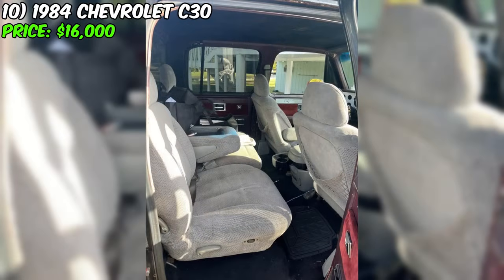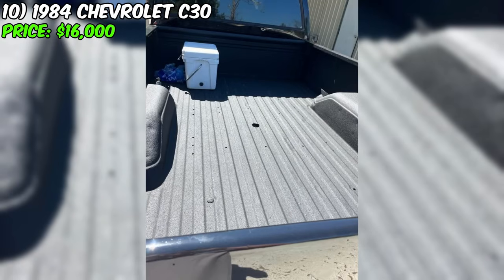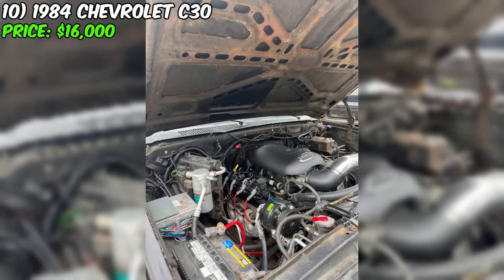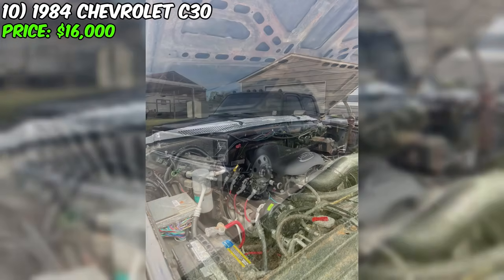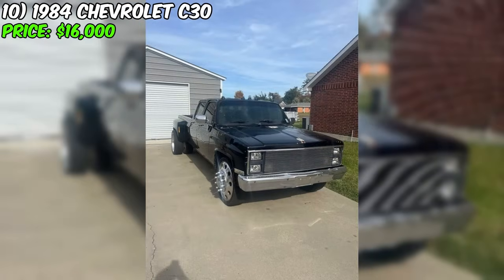This truck may not be perfect, but its unique features include functioning AC and heating, along with many new parts such as carpeting, power window system, cargo area splash guard, fuel tank, brakes, headlights, and much more. The seller openly admits to having too many projects and has decided to sell this truck. If you're interested, you're invited to inspect it in person and make a decision.